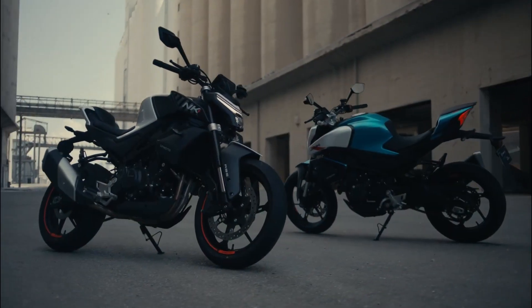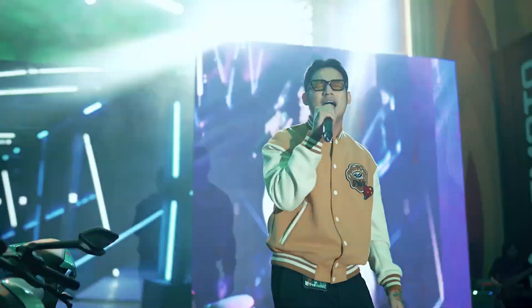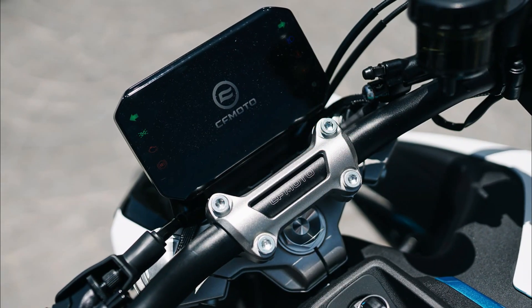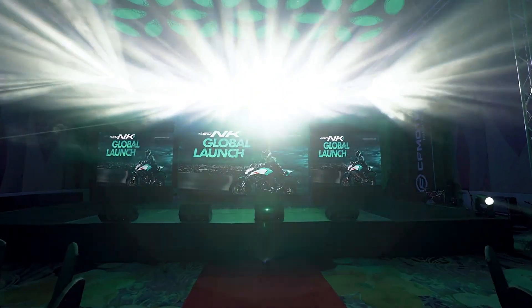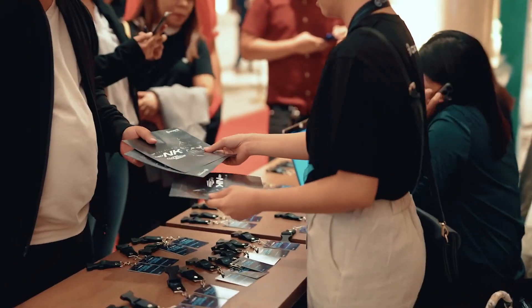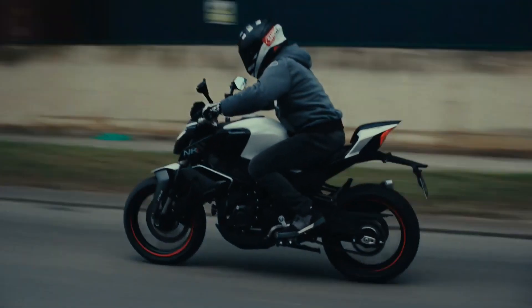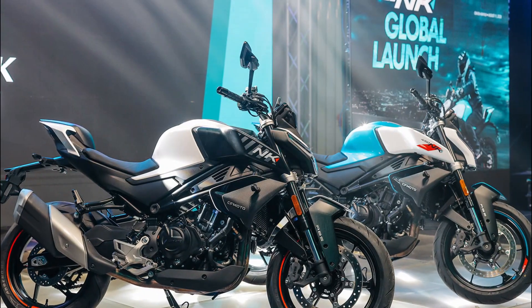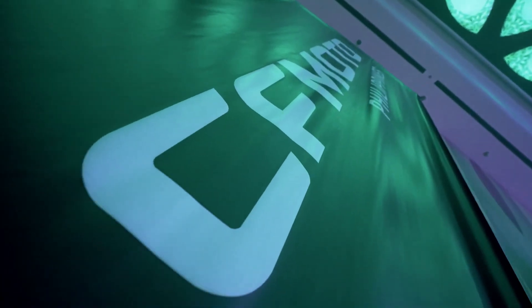The fuel tank design maintains its resemblance to the CF Moto 450SR, proudly showcasing the central backbone frame. Despite being a naked bike, the 450NK 2024 boasts a split seat design ensuring both the rider and pillion enjoy comfort and style. The pillion seat stands tall with a minimalistic touch, while the rear mudguard is abbreviated, adding to the bike's sporty stance. The highlight, of course, is the commanding large exhaust that adds an extra dose of muscle to the motorcycle's appearance.